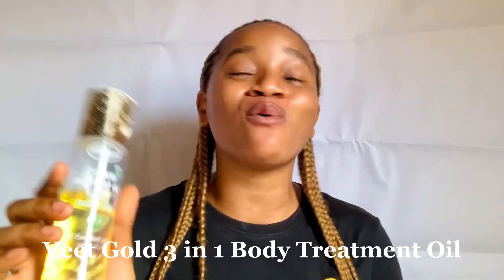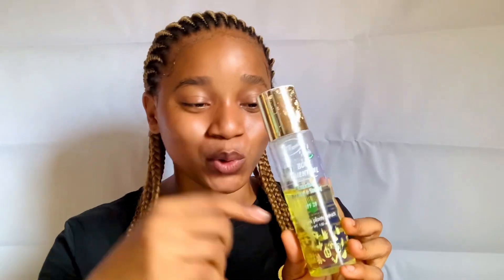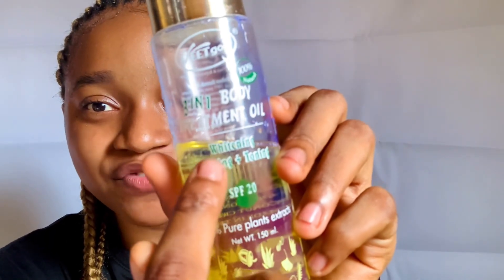The next oil on my list is the VitGold 3-in-1 Body Treatment Oil. This is the oil I am currently making use of and I really love it. I think this is actually my third container — you can see it is already half finished, which shows how much I love this oil. Now there's something I really need to point out: the bottle says 'whitening, firming plus toning oil.'